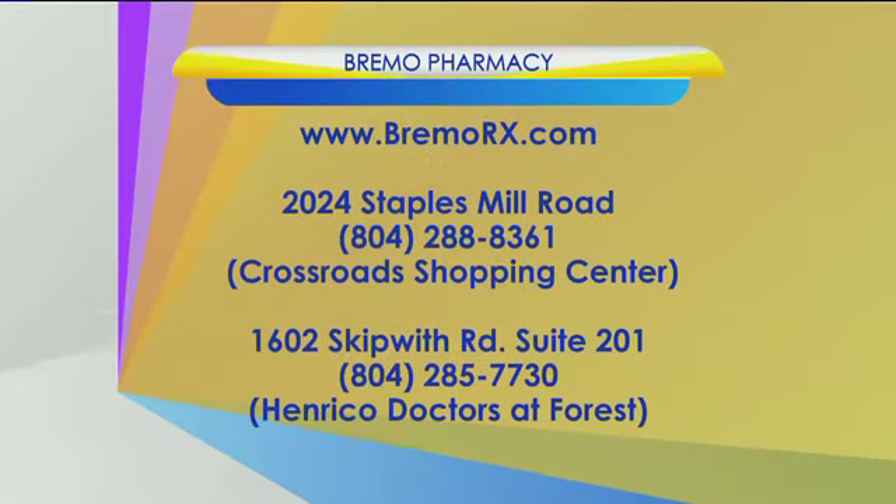Kathryn, thanks for being back with us. You can visit Bremo Pharmacy — the Staples Mill Road location in the Crossroads Shopping Center, call 288-8361, or visit the location in the lobby of Henrico Doctors' Hospital on Skipwith Road in Suite 201, number 285-7730. And visit online at bremorx.com.